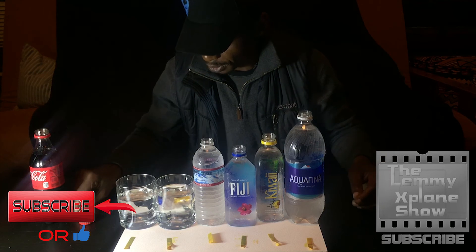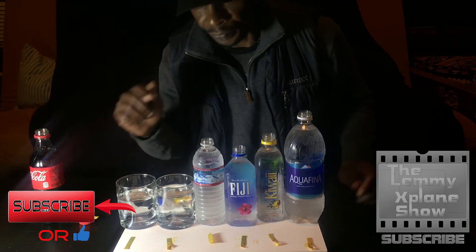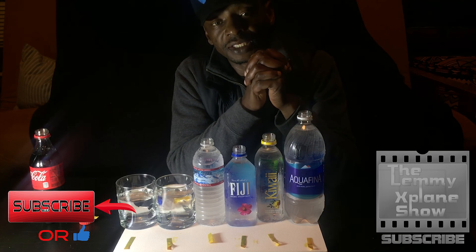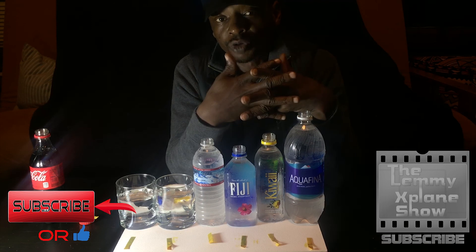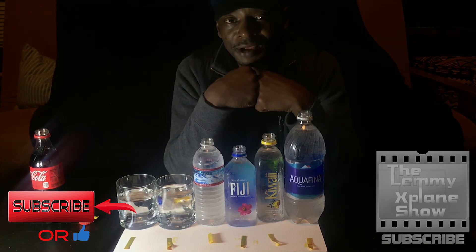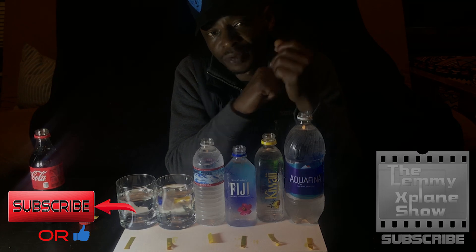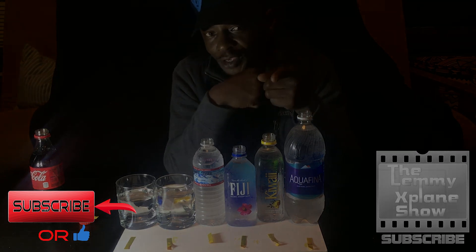Coca-Cola proved to be our acid baby — look how orange and red that is. Thanks so much for watching. Please let me know which type of water you go with and what the alkaline reading is, or which one you'd recommend for me. This is the Let Me Explain Show with Victor. Thanks for watching — stay healthy, stay humble, stay good, because it all bounces back to you.